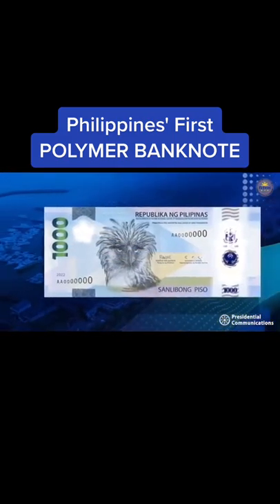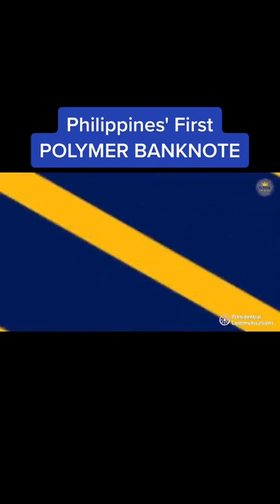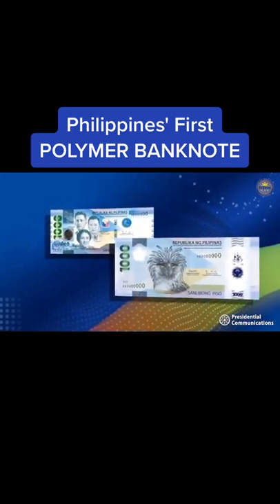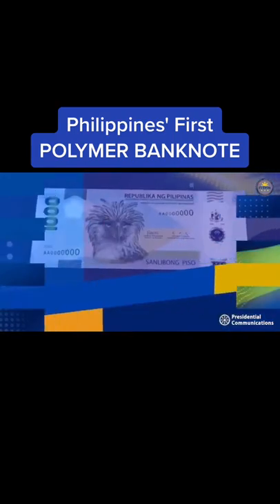The BSP will release the new banknote in phases starting April 2022. The new 1,000-peso polymer banknote and the current 1,000-peso paper banknote will coexist and can both be used for payments and transactions.